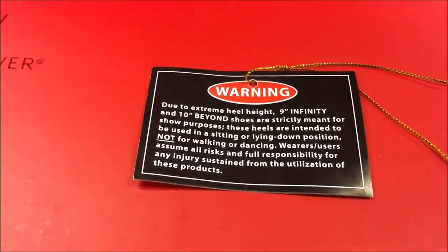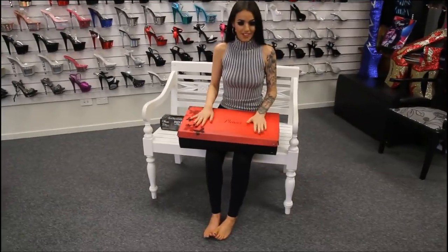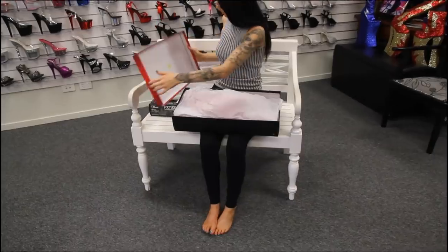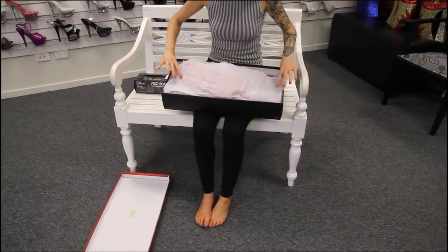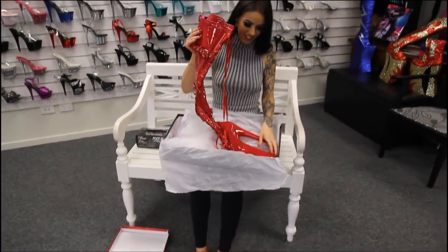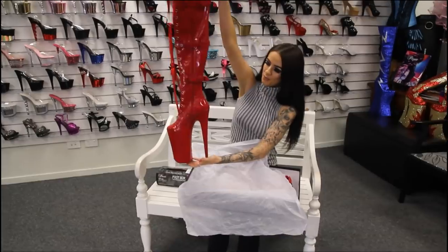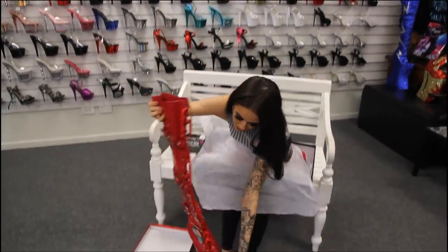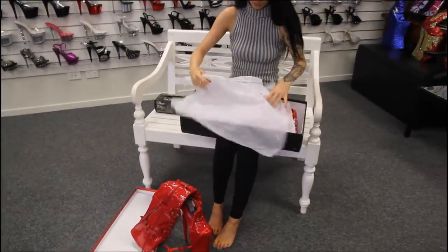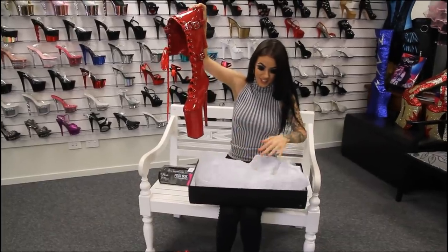So there we have it guys — keeping in mind these are 10 inch boots. Now that you've seen all that, I'm going to unpackage them for you and have a little look-see and try them on. So we have quite a lot of packaging here. Here they are! Oh, they've got a bit of weight to them as well. Look at these beauties.